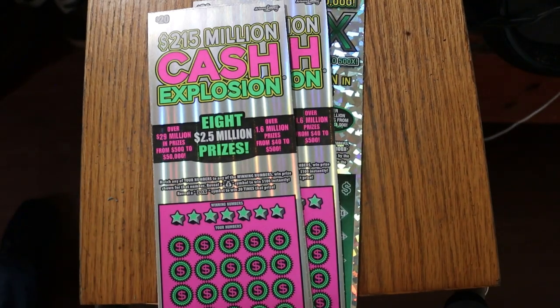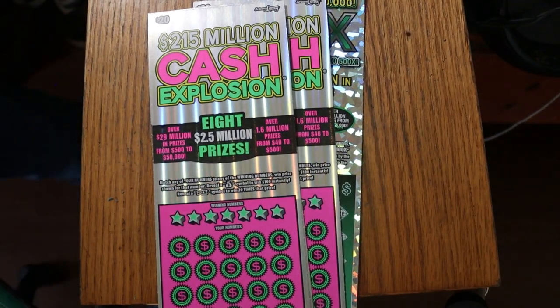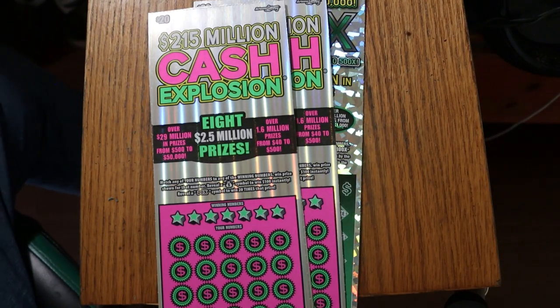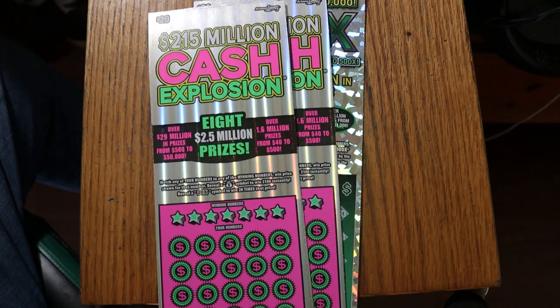What's up YouTube, AZ Scratchers here with another little scratching session. We're going to do something a little different today — we're going to have a big boy mix session. I haven't done one of those in a long time.